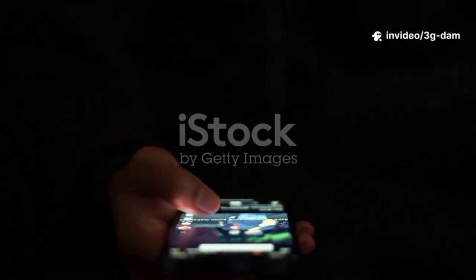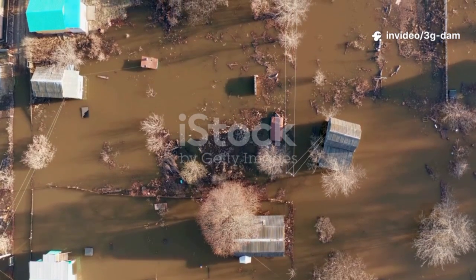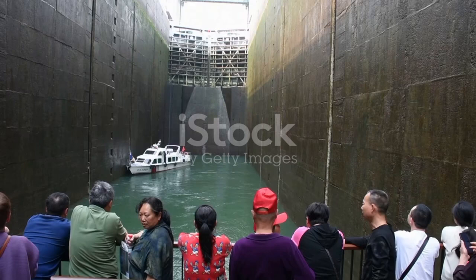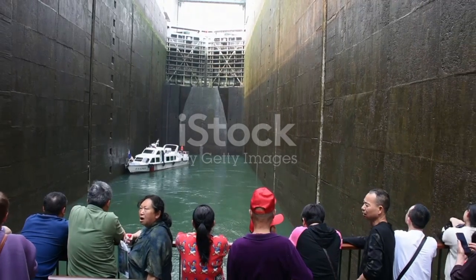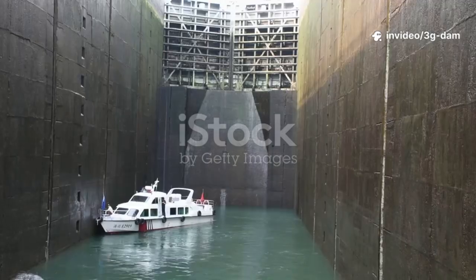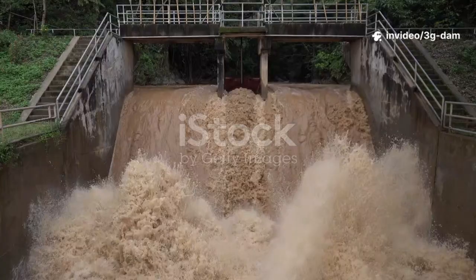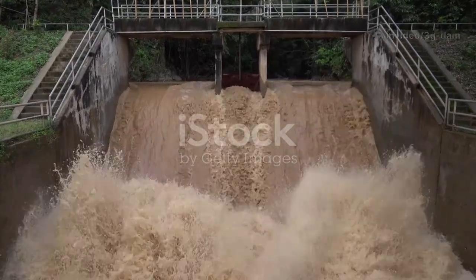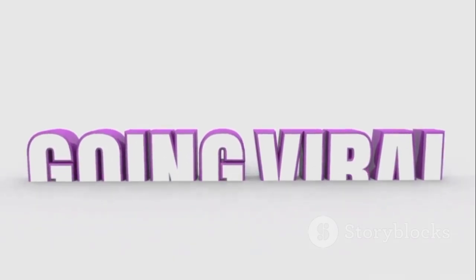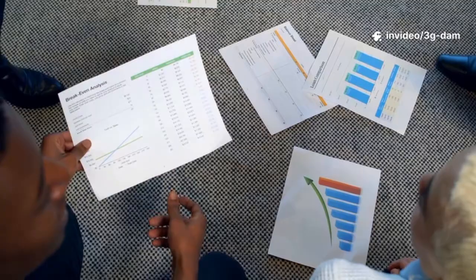Many news stories and online posts raise an alarming question: they suggest the Three Gorges Dam is in danger of collapse. These reports often appear during China's heavy rainy season, painting a picture of catastrophic failure. Unprecedented rainfall could overwhelm the massive structure, unleashing a devastating wall of water onto millions downstream. The fear spreads fast through headlines and social media, but we must look closely at the facts.